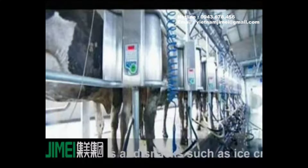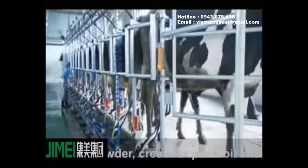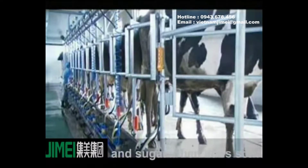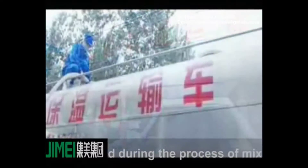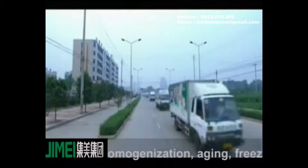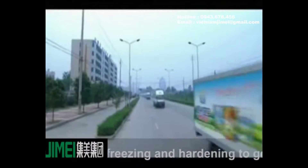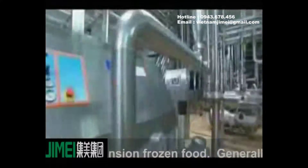Cold drinks and snacks such as ice cream are made from pure water, milk, milk powder, cream or plain oil, and sugar, then with some food additives. During the process of mixing, sterilization, homogenization, aging, freezing, and harvesting, it is important to get a volume expansion frozen food.